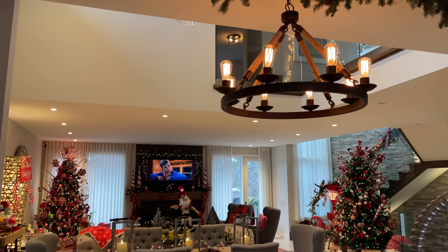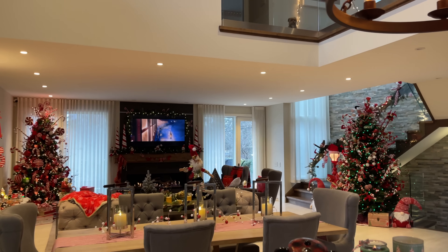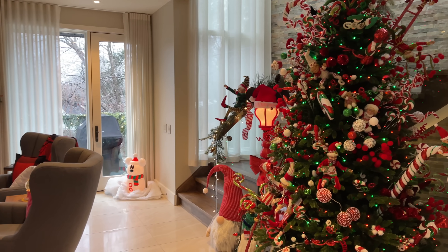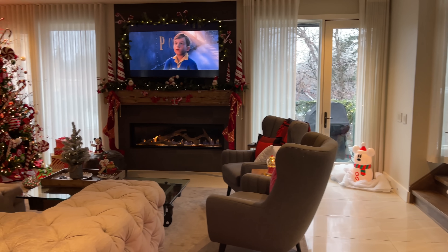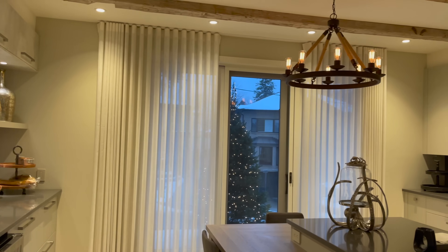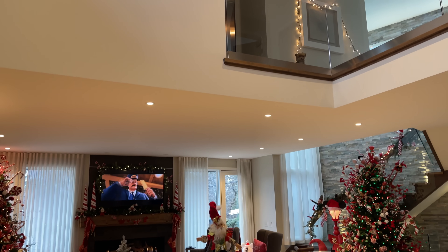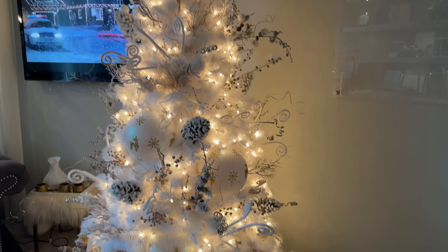Welcome back to my channel and welcome to my favorite video of the season. I film this throughout the entire season to show you how I went from nothing to fully decked halls and how we transform our house for the holidays. I'm super excited to take you through pretty much every single room — the kitchen, the basement, our bedroom, my office — and how we decorate all of the trees. We have a total of five trees in the house.